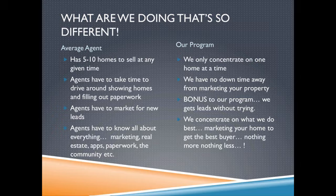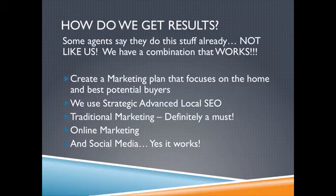Agents have to market for new leads. One of the bonuses to the program we've put together is the fact that leads come in without us even trying. As an agent, you're trained to know all about your community, your marketing, your real estate apps, the paperwork — everything — because you're supposed to do all the job. Well, we only concentrate on the marketing. We don't have to know about all the rest of it, and that's why our program is so effective.